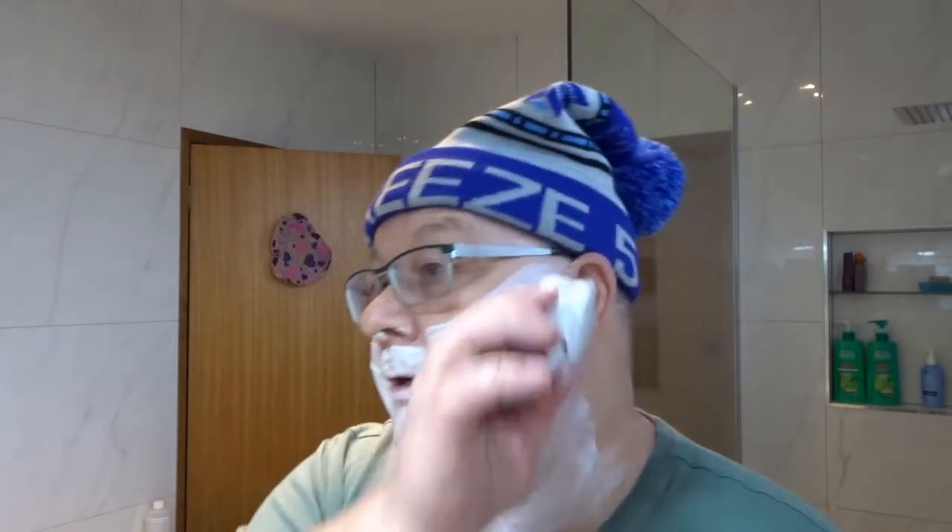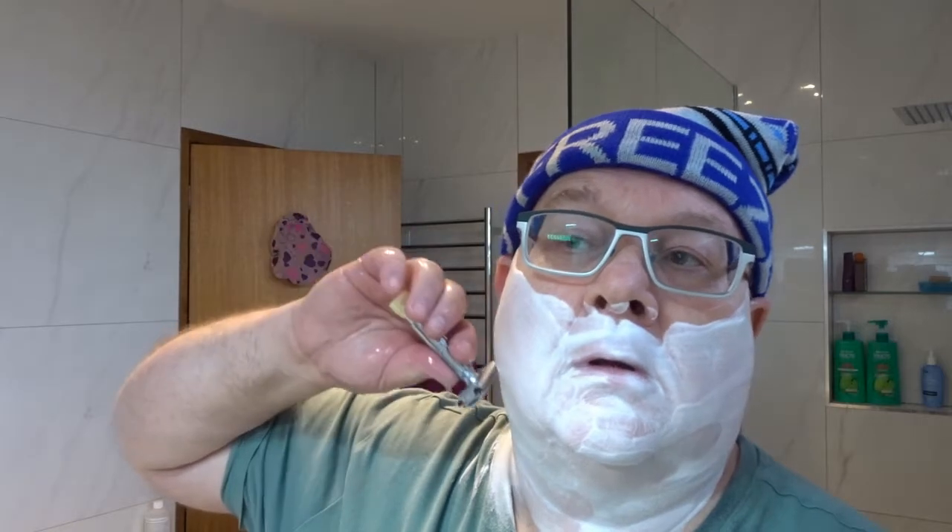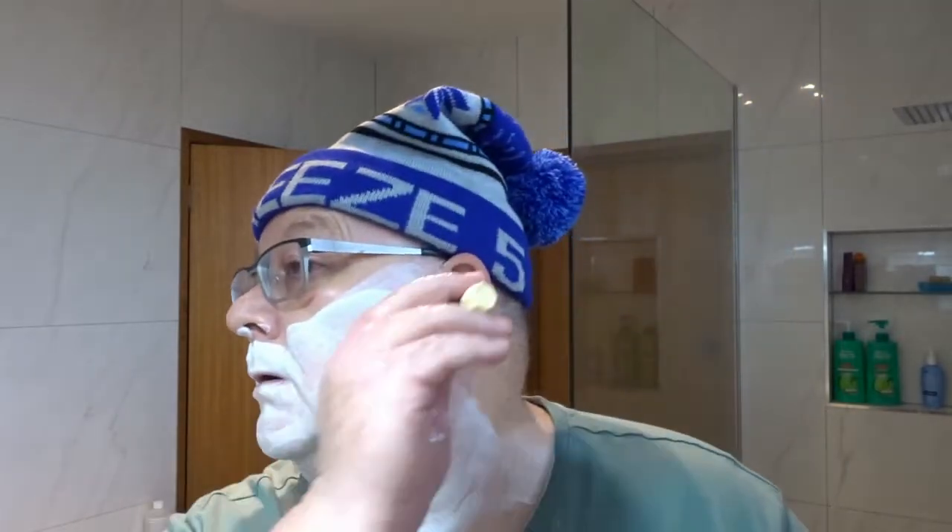Looks like it's quite moist — as you can see, it's well hydrated. Very nice, very sleek.